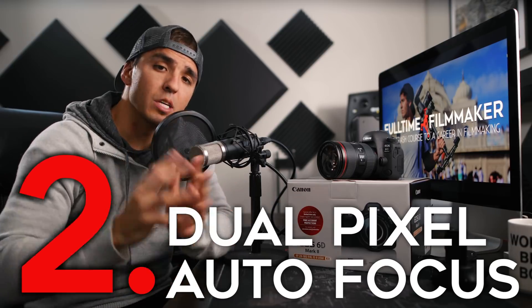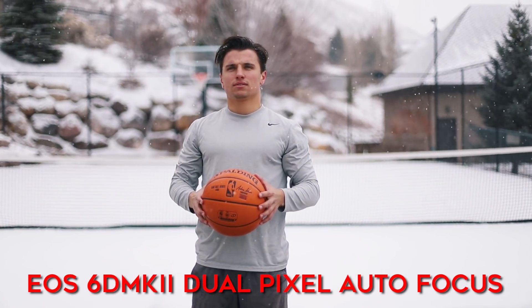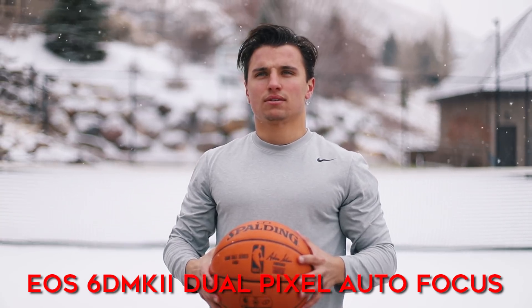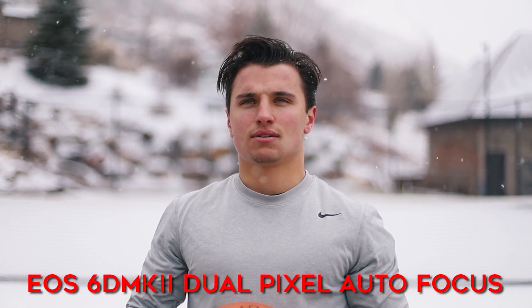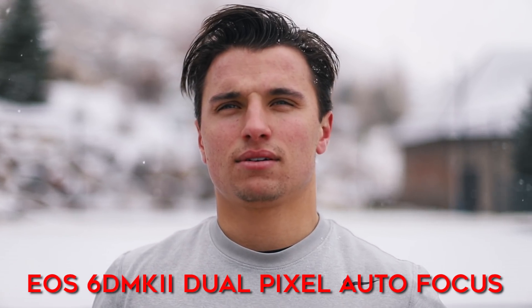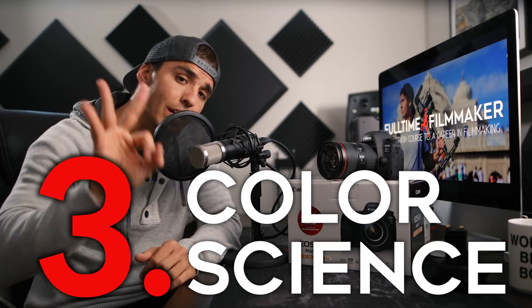Number two is autofocus. As we talked about in the SL2 video, most of Canon's latest cameras come with dual pixel autofocus, which is in my opinion the best in-video autofocusing system — and this is huge for vloggers as it allows you to stay perfectly in focus at all times. The 6D Mark II has the same autofocus system found in the 80D, so no advantage there, but it is superior to cameras like the SL2 as it has more autofocus points.